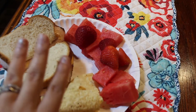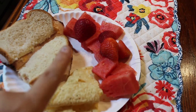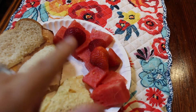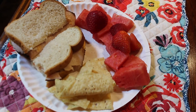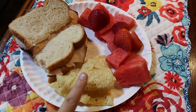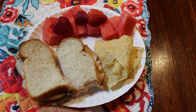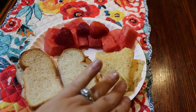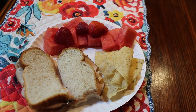I also put some chipotle mayo on it to give it a little flavor. Then I have watermelon because that has been like my biggest craving the past couple of weeks, even though watermelon is totally not in season yet. A couple strawberries just to use them up, and then I do have a couple lime tortilla chips just to get a tiny bit of crunch into the meal, because I've really been wanting that crunchy texture in pretty much everything lately.